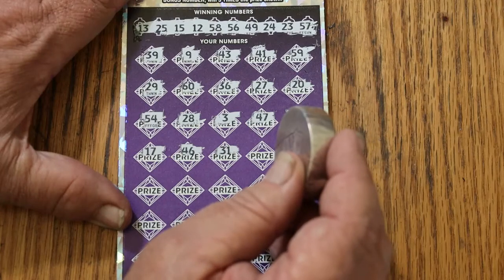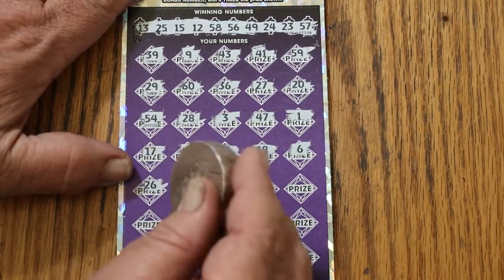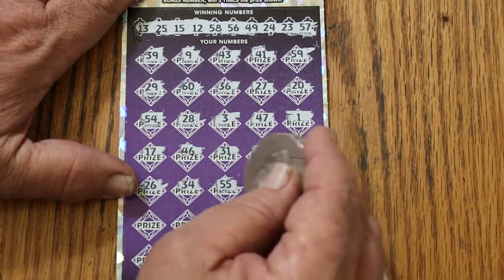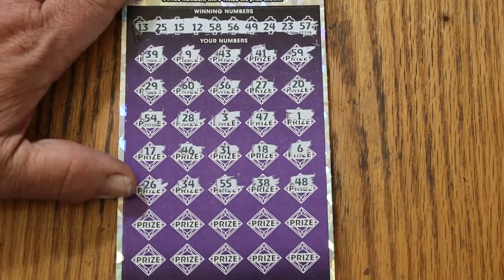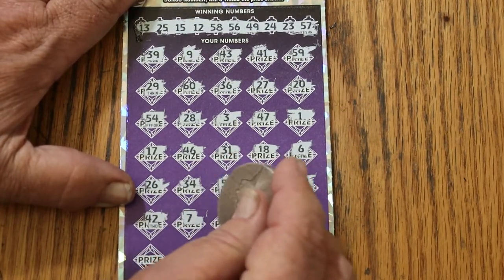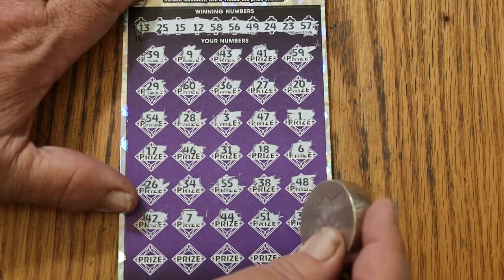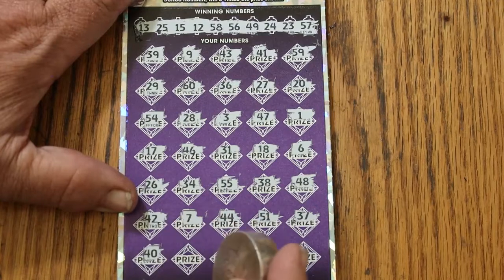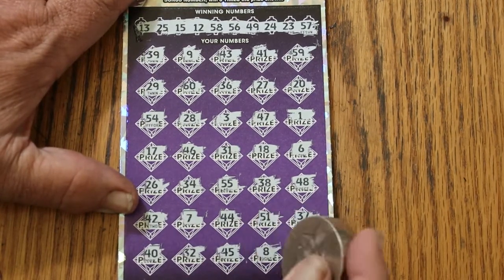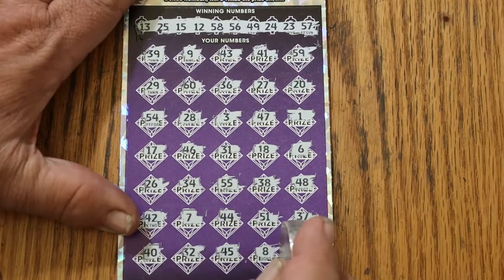18, number 6, 26, 34, double nickels 55, 38, 48, 42, CJ's 7, 44 club, 51, 37, 40, random's 32, 45, LV's 8. And now it's down to this — last number for a 50: 52. No.